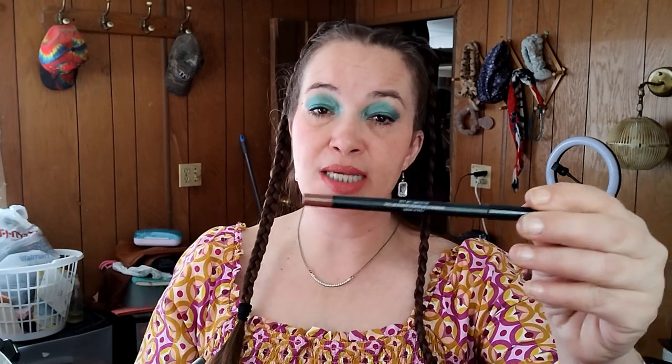I chose these two lip liners by Beauty Vault. This one is like a browner one in the shade Cozy Cara, and this one is more of a mauvey brown in the shade Natty Nuts. I only used these two times. I'm thinking I'm probably going to toss out my lip liners too because I just don't really like them.